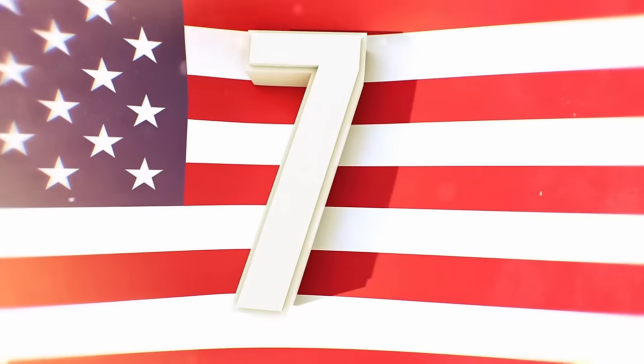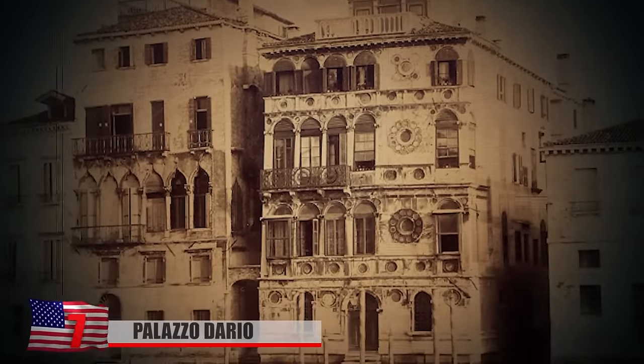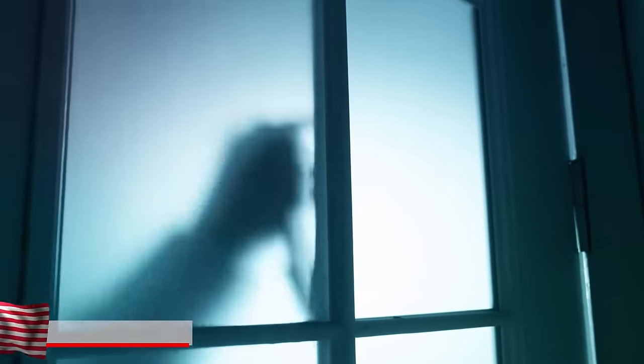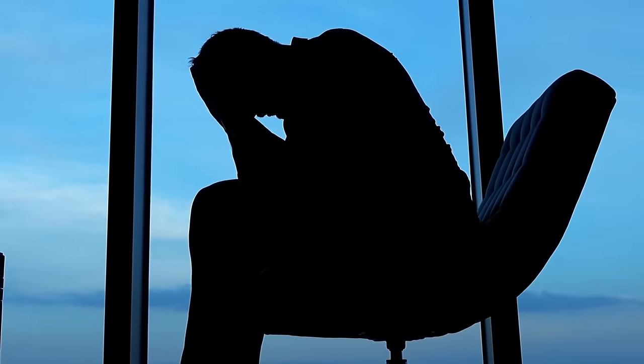Also known as Ca' Dario and the House that Kills, Palazzo Dario is a 500-year-old Gothic palace in Venice, Italy. Legend holds that anyone who owned it or stayed there for more than 20 days either took someone's life, lost their own life, went bankrupt, or experienced some other major life-ruining misfortune.